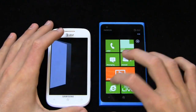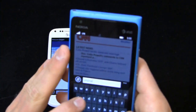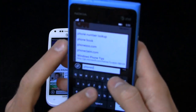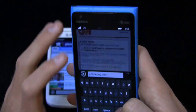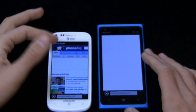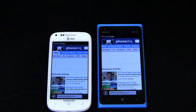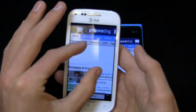Internet Explorer, browsing capabilities — this is one of those things that's dependent on your use habits. If you're somebody that doesn't browse the web very often, I don't think it's going to matter a lot, because both of these offer great web browsing experiences.